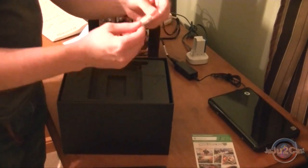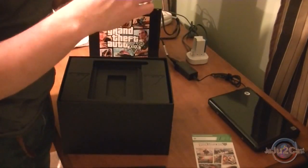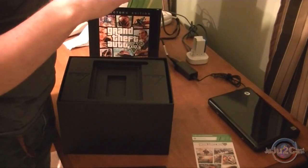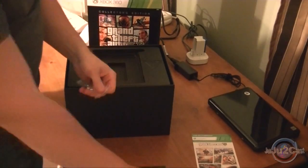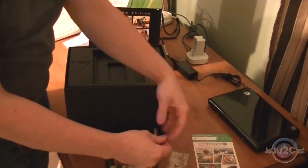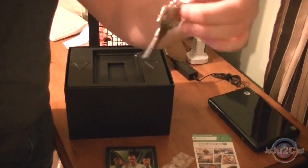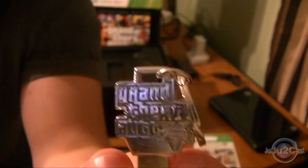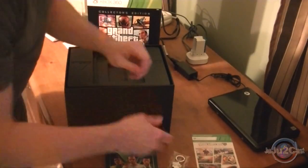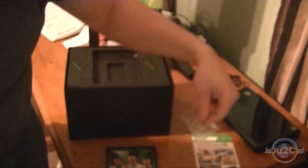And a Grand Theft Auto V key — let me take that out of the package. There we go. It's a safe deposit box key, or key to the money pouch. Up close it shows "Grand Theft Auto V" engraved on it. And I bet this is made in China — yes, made in China. Everything's made in China.